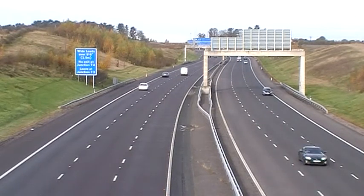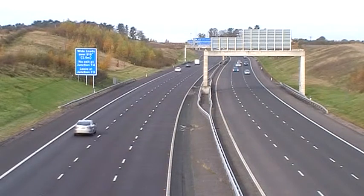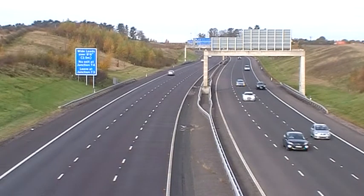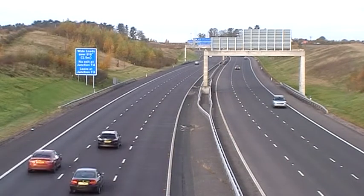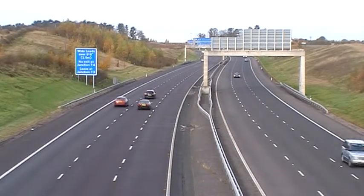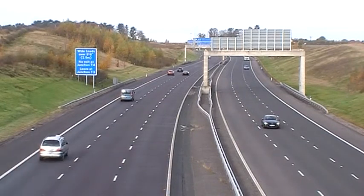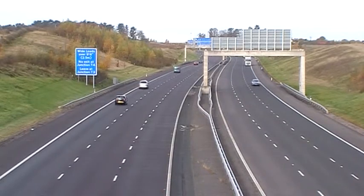Life is all about choices and making choices. Some choices, like the tolling of the A14, are complex issues — difficult to get our heads around — and somehow we never get the right answer. But what we do is get an answer that everyone can live with. It's the logic of compromise, and what we end up with is a combination of economics, political dogma, engineering considerations and conventional wisdom.